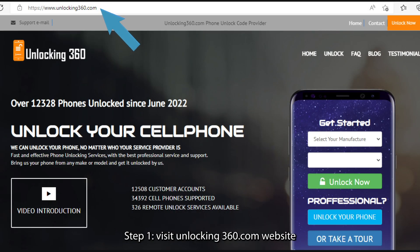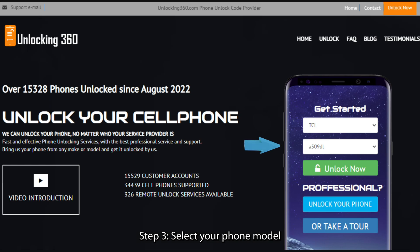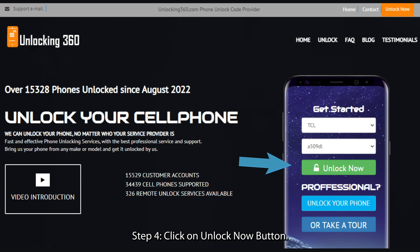Step 1: Visit the unlocking360.com website. Step 2: Select your manufacturer. Step 3: Select your phone model. Step 4: Click on the 'Unlock Now' button.